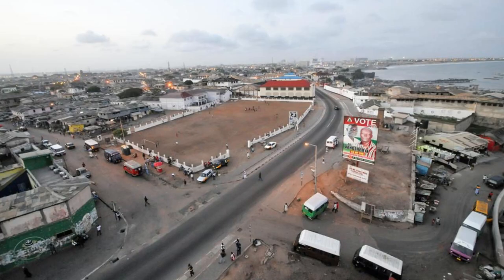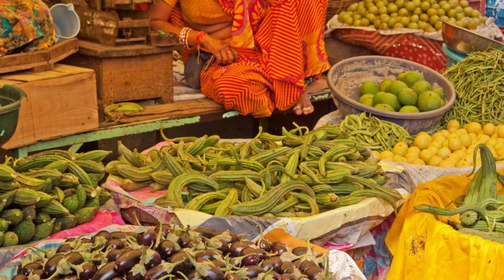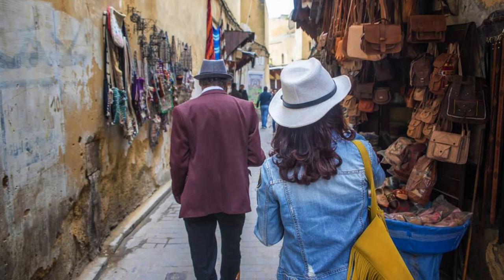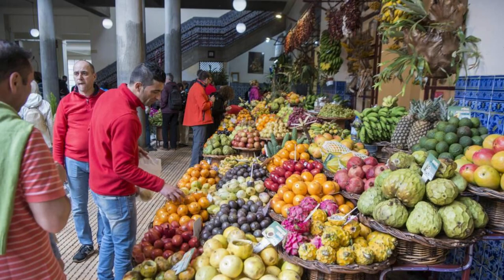Ouagadougou Grand Market. Our journey begins at the heart of Burkina Faso's capital city, Ouagadougou, at the Grand Market. Immerse yourself in the vibrant colors, sounds, and aromas of this bustling market, where vendors sell everything from fresh produce and spices to traditional crafts and clothing. Explore the maze of stalls and alleyways, bargaining with local traders and artisans, as you discover treasures and souvenirs unique to Burkina Faso. The Ouagadougou Grand Market is a sensory delight and a window into the daily life of the Burkina people.